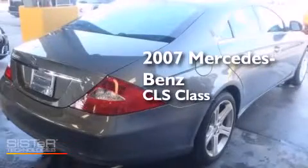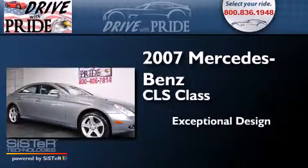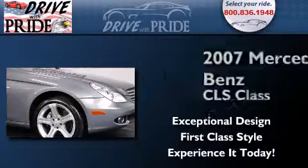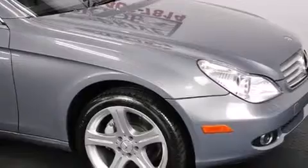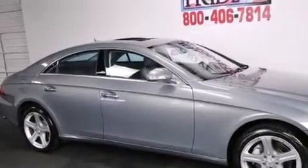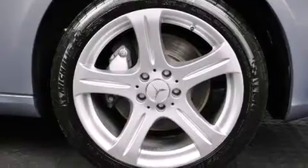This is a 2007 Mercedes-Benz CLS class. Its top features include a sunroof, a multi-link front suspension, heated washer fluid, aluminum wheels, and the pre-safe collision mitigation system. The following features are also included: